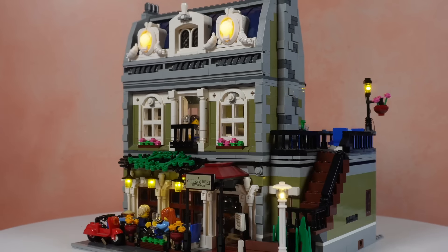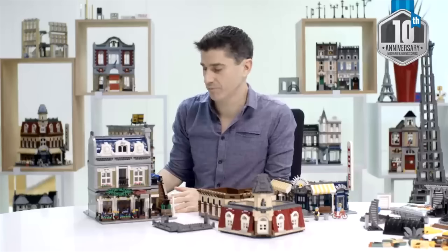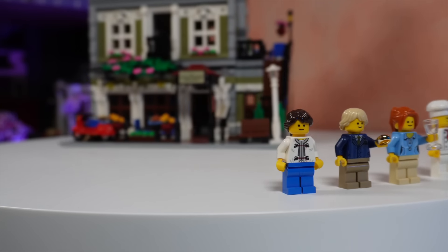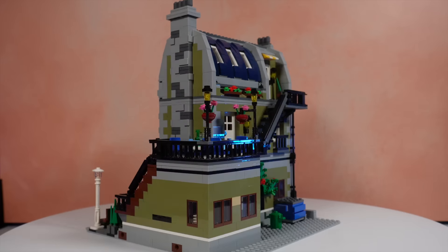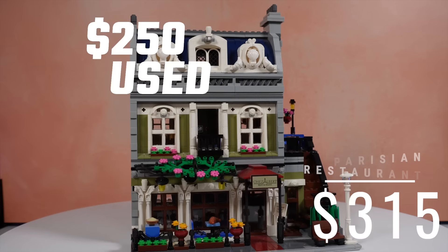It starts with the Parisian Restaurant, which in my opinion is Jamie's masterpiece. Like the Pet Shop, this one sat on shelves forever — from January 2014 to December 2019, that's almost six years. That means the quantity available makes it easily attainable, currently new at $315 versus used at $250. For what you're getting, it does not hurt the wallet one bit.